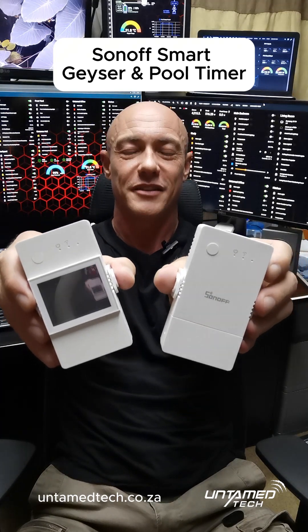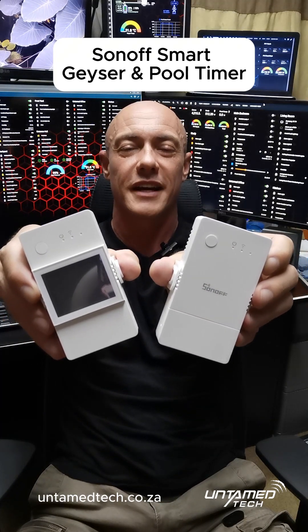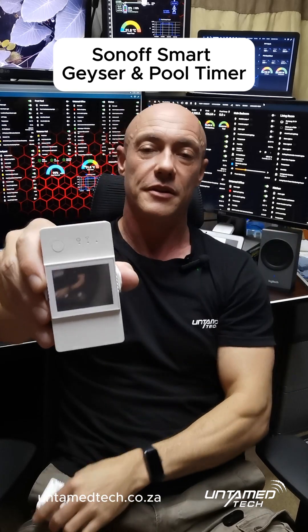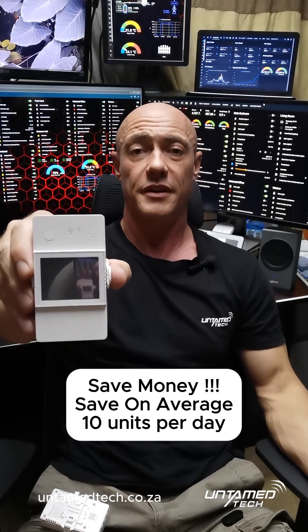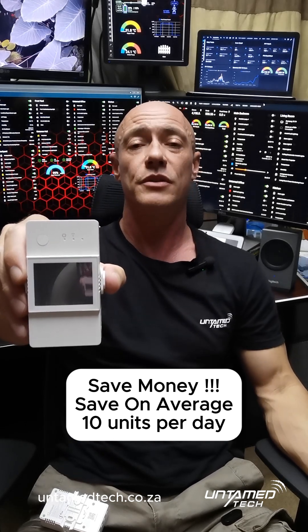Venant here from Untamed Tech and today we're going to have a look at Sonos smart geyser and pool timers. Number one reason why do you need a smart geyser timer? Save a ton of money. The average geyser — 3000 watt, 150 liter — will use about 15 to 18 units of electricity depending on the time of year and temperatures.